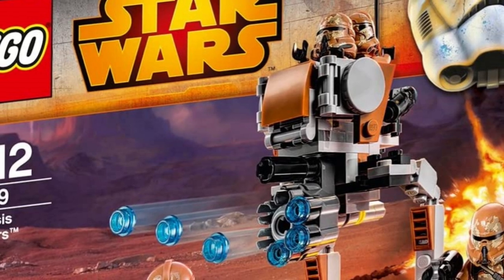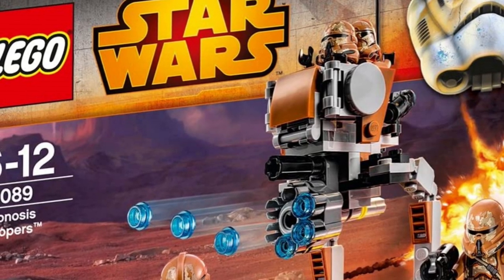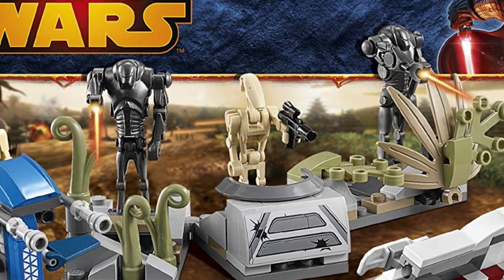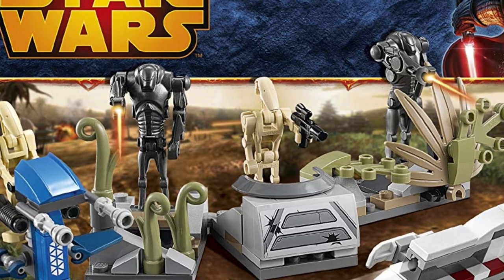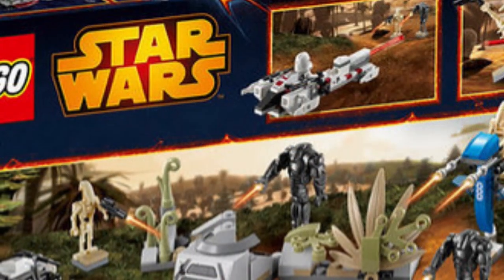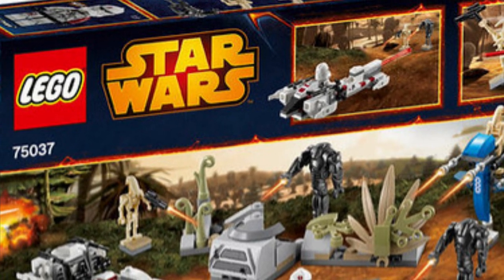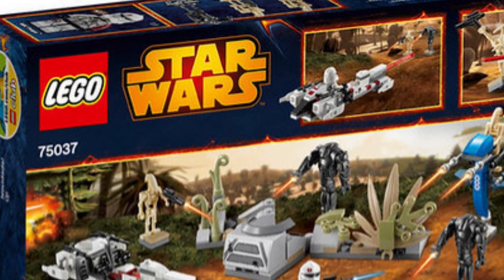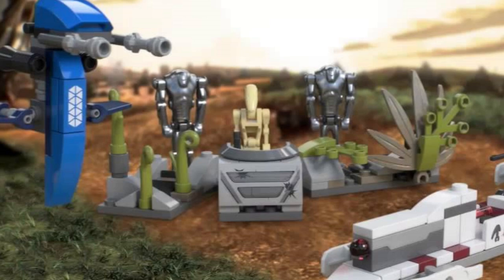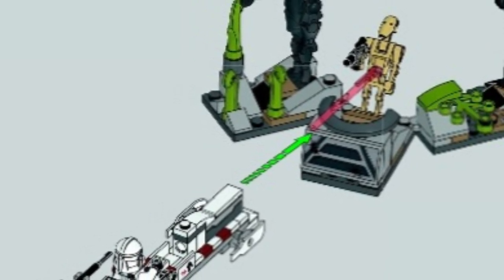At number seven, we have a set I didn't even know was considered a Battle Pack until recently. According to Brickipedia it is, so I'm going with it — set 75037, the Battle of Saleucami. Coming out in 2014 at $19.99, to this date the most expensive battle pack, with 178 pieces. It featured two B1 battle droids, two B2 battle droids, a BARC Trooper who looks very nice, a BARC Speeder, a staff, and a battle defense build. Even though I'd barely consider this a battle pack, it has decent builds but lacks at least one extra clone figure, which is definitely why it earned the number seven spot.